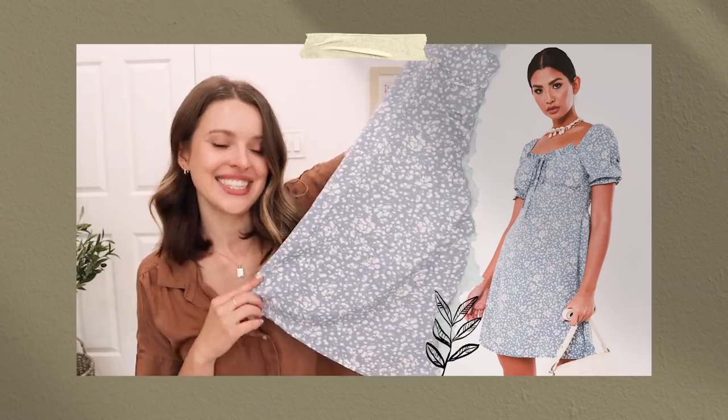I found what I think is my dream dress and I'm so excited to try it on. I'm also wearing my favorite dress from my last haul. I also have pajamas, loungewear, a really cool blazer, some sets, and a lot of dresses yet again. So without further ado, let's get into it.